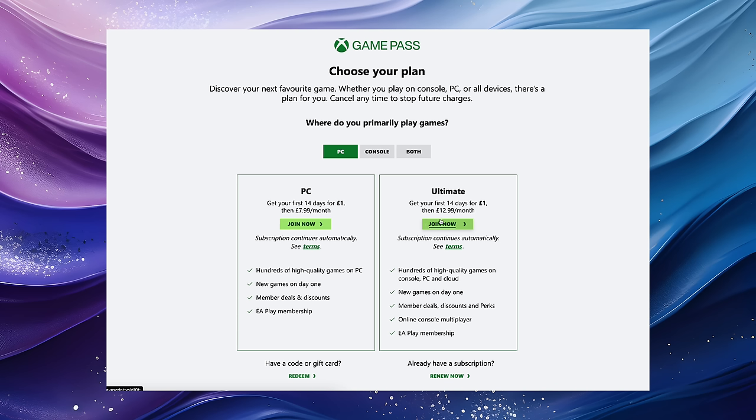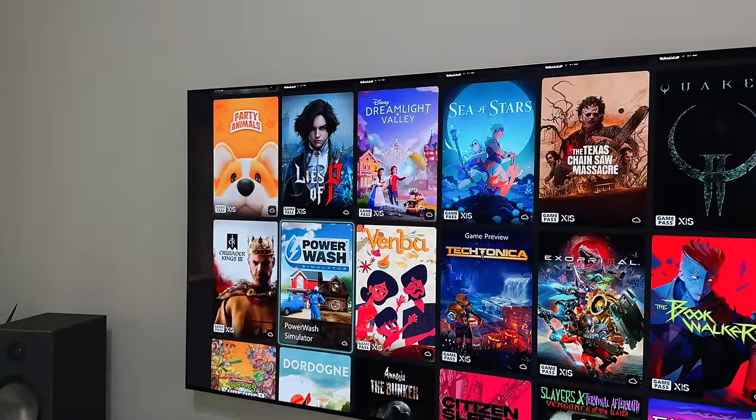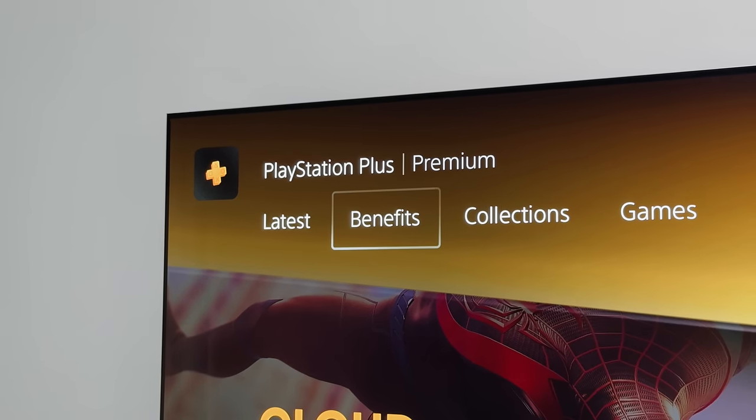As for the cost, Game Pass Ultimate comes in at about £155 per year, while PS Plus Premium is about £120 per year. If you want those day one releases on Xbox, Game Pass is really hard to beat right now. But on both platforms, you only need to download about two or three games and you've pretty much got your money's worth for the entire year.